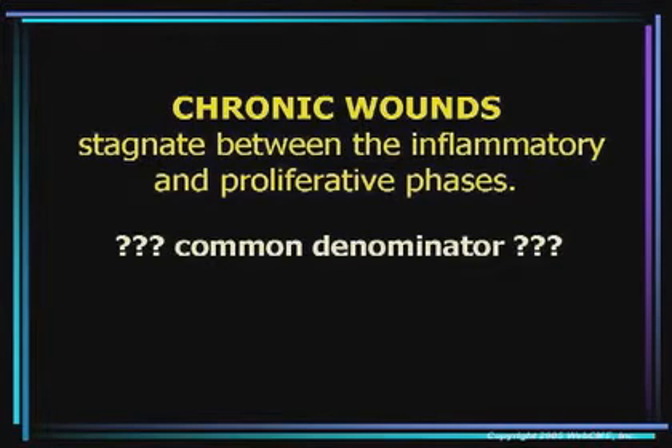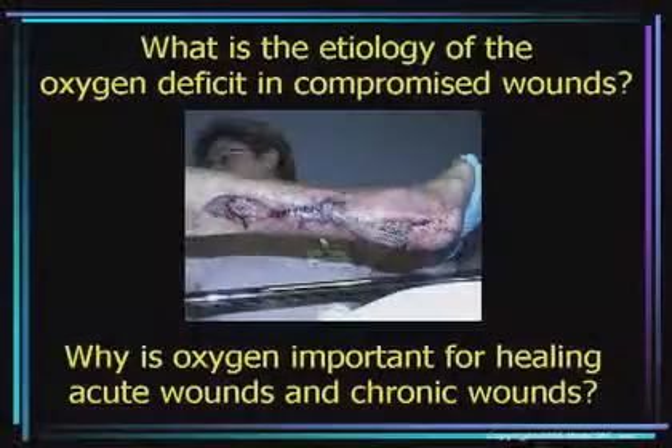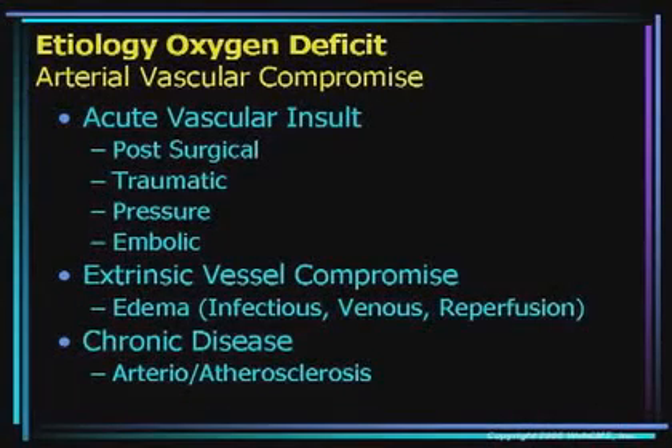What is one that we address frequently at our center? Well, considering we do hyperbaric oxygen therapy, we usually think about oxygen and hypoxia as one of the primary reasons wounds don't heal. We're going to build a case for you that oxygen deficit certainly plays a role and is a common denominator in all those factors that compromise wound healing. When we have a wound — whether post-surgical or any other chronic wound — we need to ask two questions: first, what is the etiology of oxygen deficit in compromised wounds, and secondly, why is oxygen important and how does it play a role in acute and chronic wounds?